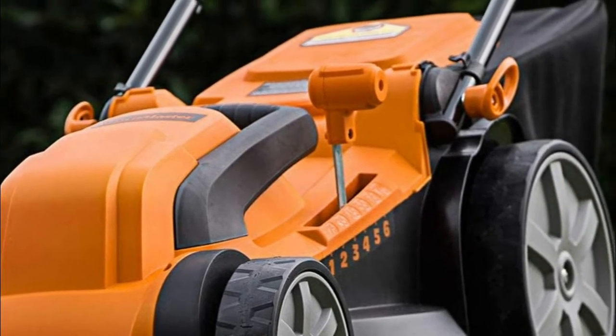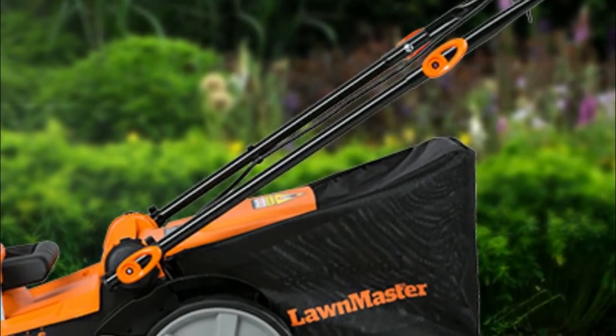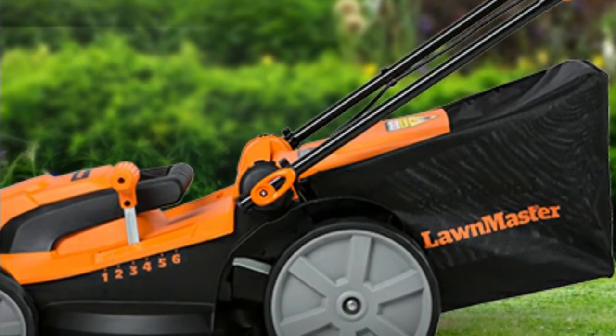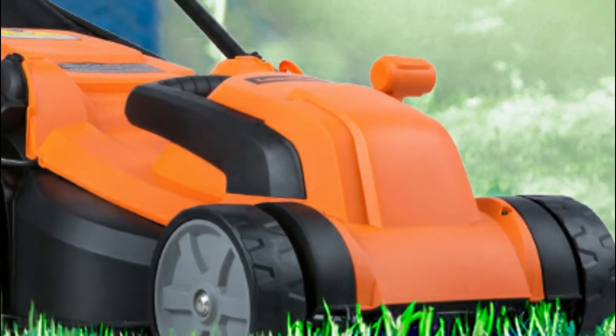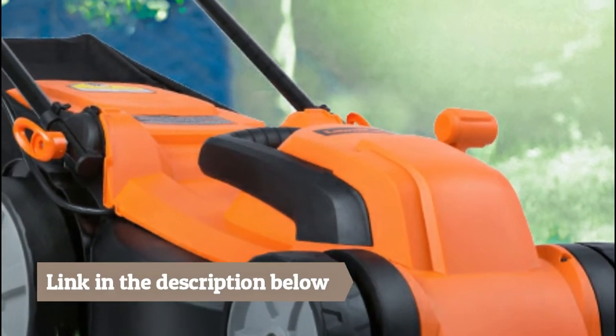This electric mower provides a green, clean, and efficient alternative to gas-powered mowers. Capable of six positions of adjustable cutting height, it features a powerful 12 amp motor and 16-inch cutting width, which can meet different cutting needs and get the best cutting effect in different environments to maintain a healthy lawn.